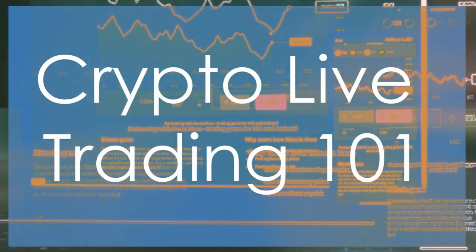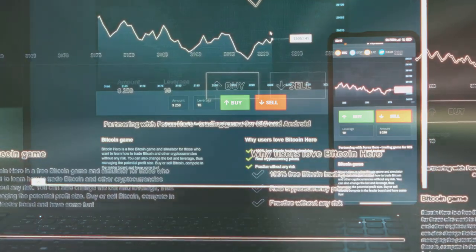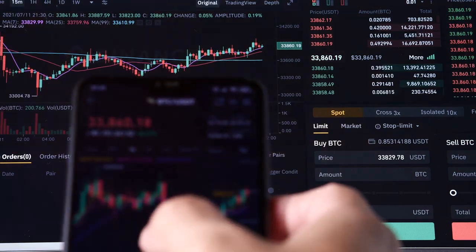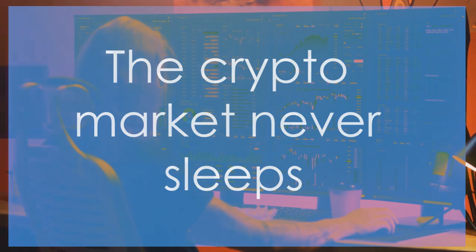Welcome to Crypto Live Trading 101. In this video, we are going to dive deep into the exhilarating and often unpredictable world of crypto live trading. Whether you're a seasoned trader or a complete beginner, there's always something new to learn in this fast-paced environment.